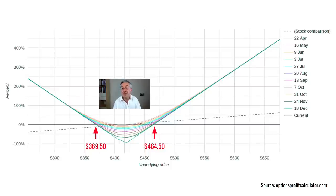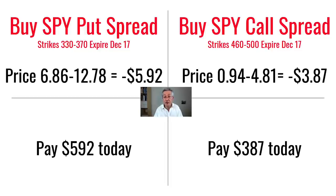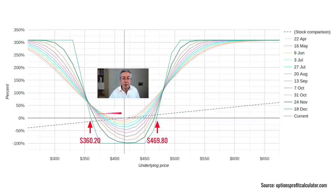Is there a way to make this option strategy cheaper? Yes — by selling some of the upside and downside with more options, which is exactly what we do with the iron condor. We've made the straddle cheaper in two ways: first, we move the strikes of the put and call apart from each other. I'm buying a call at $460 for $4.81 and a put struck at $370 for $12.78. At the same time I sell a call with a strike of $500 gaining $0.94, and I sell a put with a strike of $330 gaining about $7. The break-evens are further apart than with a straddle, but this strategy is a lot cheaper. It's called a condor because it looks a little like the bird — with wings at the top where we flatten the upside and downside by selling those options.